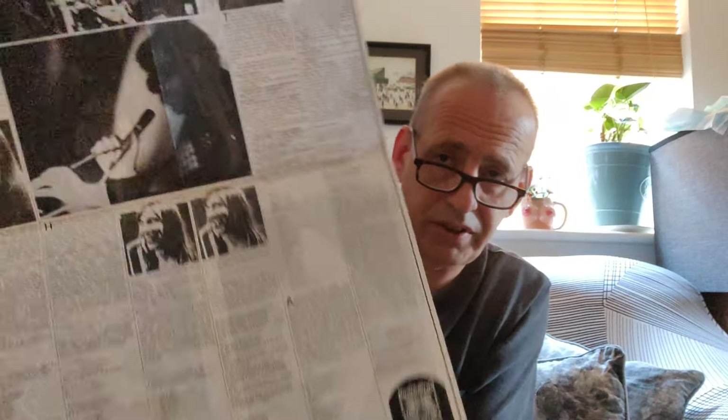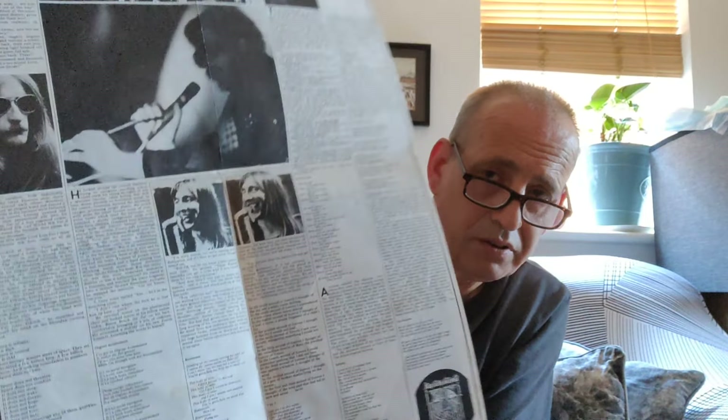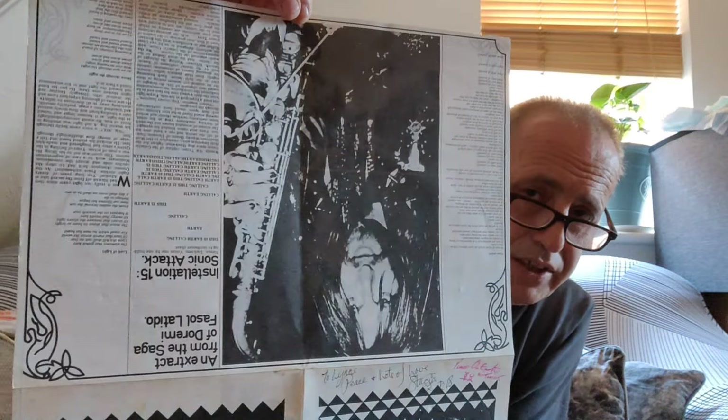These were given away at the concerts — handed out at the concerts. Same guy designed this, designed the cover. You can see that. Nice picture of Lemmy at the top. Now, I have seen these pop up occasionally online, and they usually go for very, very good money. But what I've never seen is a signed one.